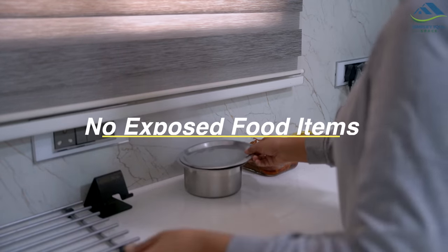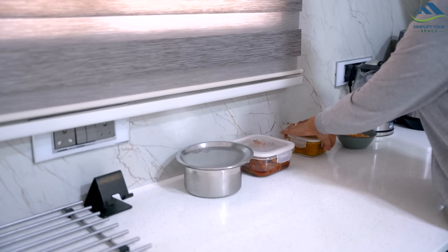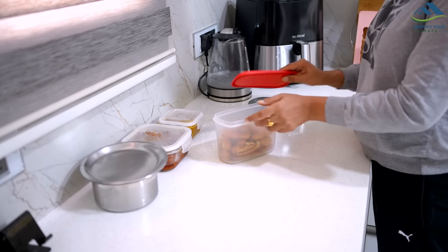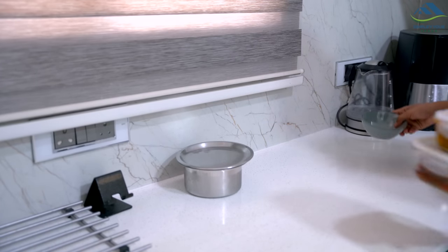Another important tip to keep your home pest-free is to never leave any food open or exposed. Pests are attracted to food, especially if it's easily accessible. So always make sure to keep food in sealed containers or in the refrigerator.